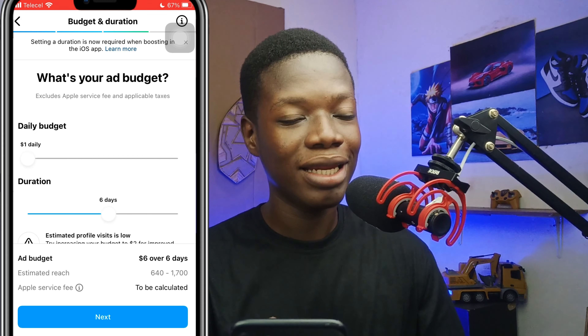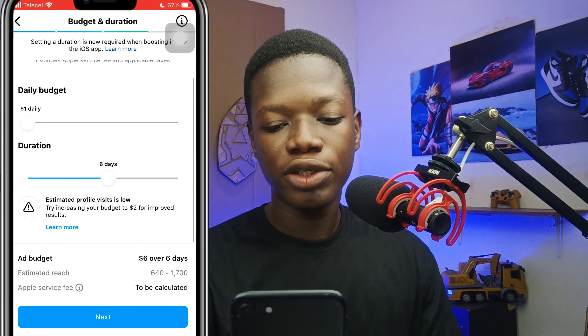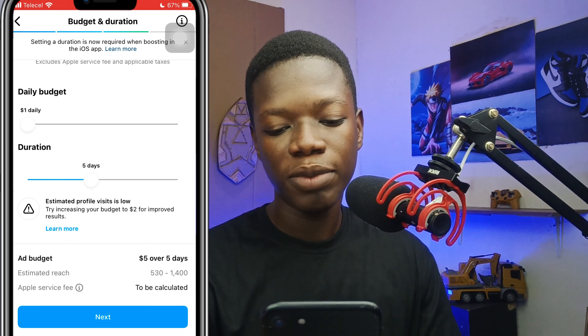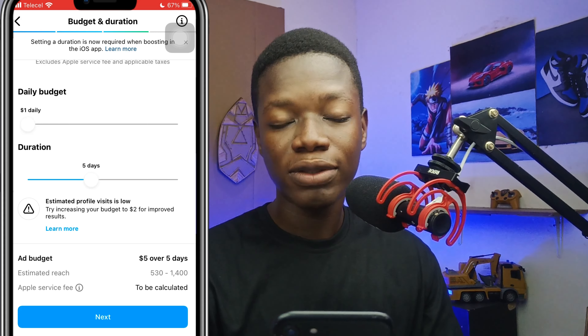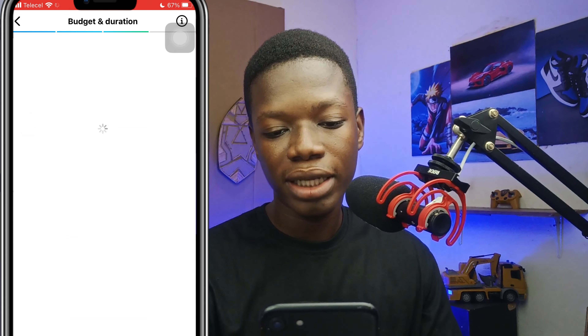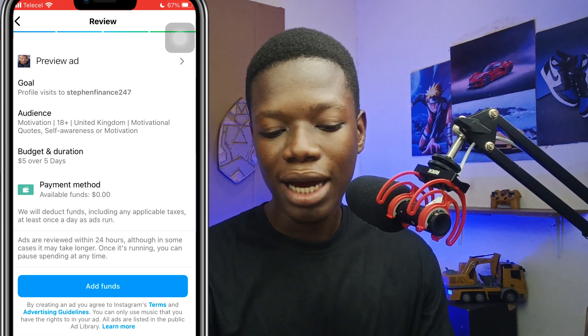Click Next, add your payment details, click 'Add Funds,' and you're done. Just sit back — the ad will run automatically, and anytime people see it they'll visit your Instagram page and follow you because it's providing motivational content they're interested in. I've tried it and it works 100%.